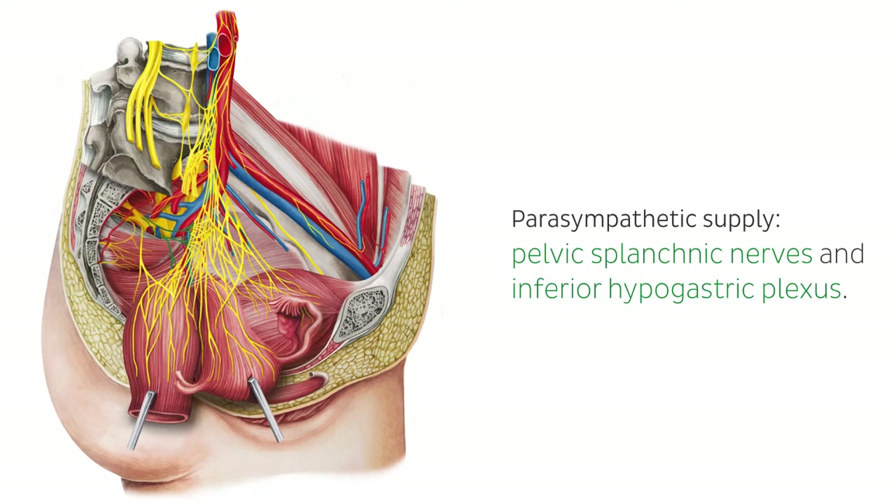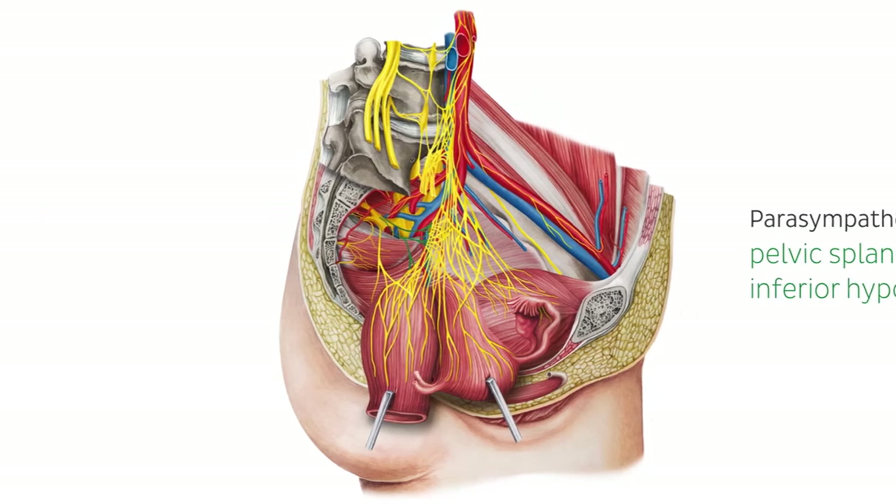These innervations are not pertinent to the generation and maintenance of peristaltic action along the ureters, as this arises from pacemaker cells in the renal pelvis and calyces, as mentioned earlier. However, both the sympathetic and parasympathetic divisions are capable of increasing ureteric peristalsis.